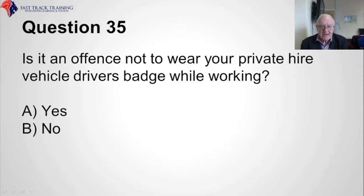Question thirty-five. Is it an offence not to wear your private hire vehicle driver's badge while working? Is it A, yes, or B, no? The correct answer is obviously A, yes.